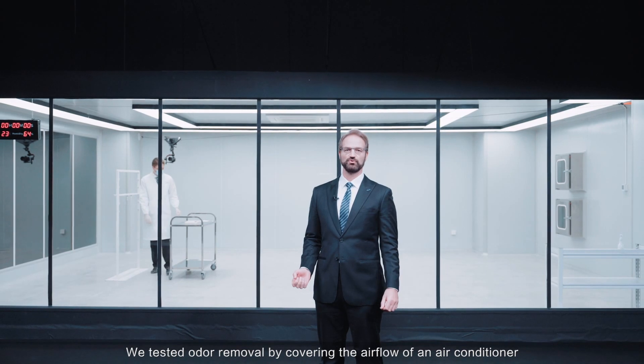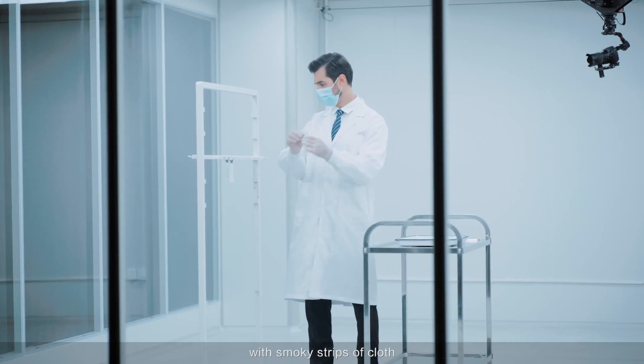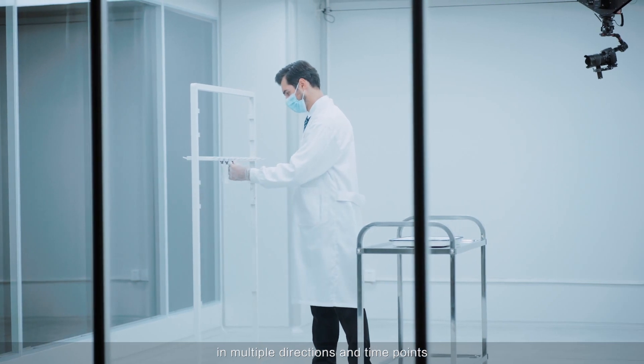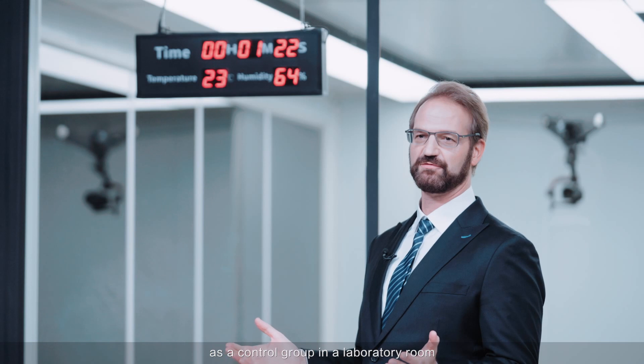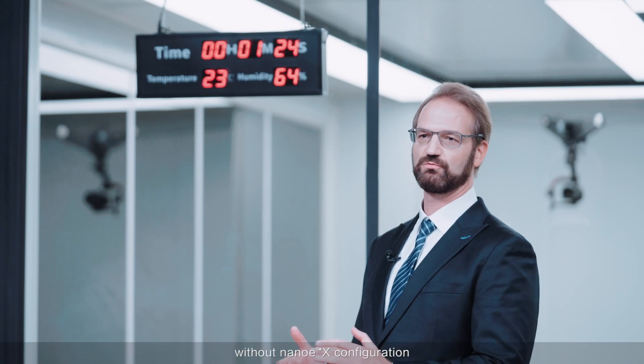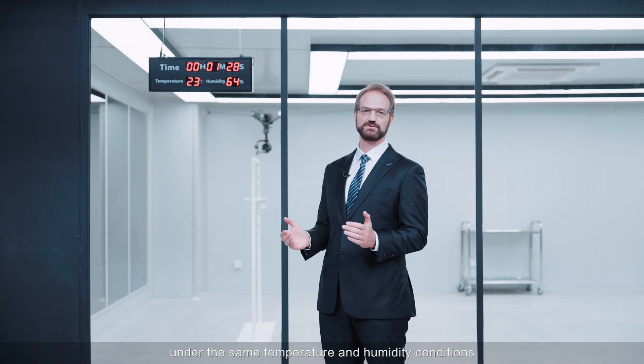We tested odor removal by covering the airflow of an air conditioner with smoky strips of cloth in multiple directions and time points. At the same time, we used the same set-up as a control group in a laboratory room without NANO-EX configuration under the same temperature and humidity conditions.